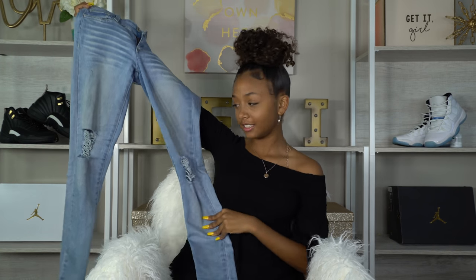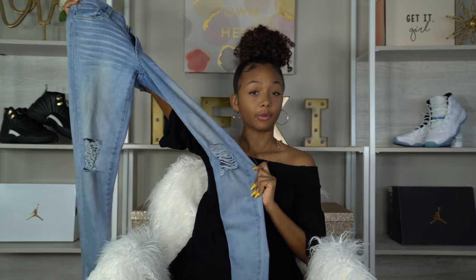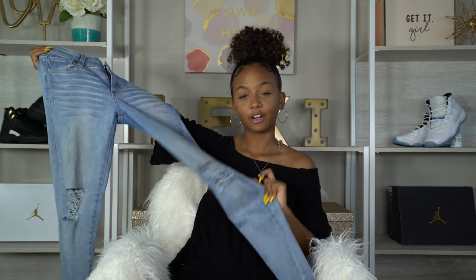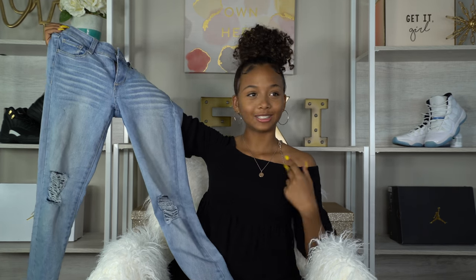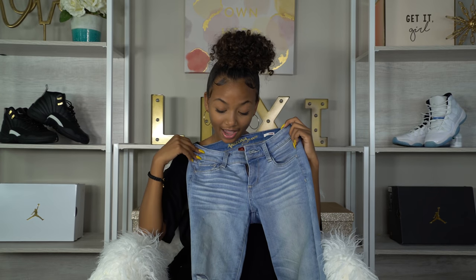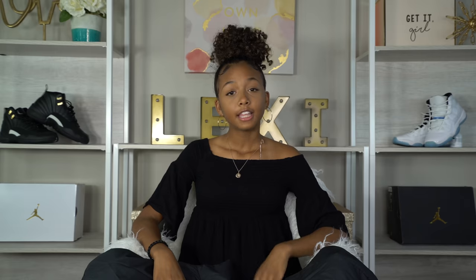Up next I have some jeans. I got these from Arizona Jean Company and these are like one of my favorite pairs of jeans. I didn't need a lot of jeans for back to school because I haven't grown at all, so all my jeans still fit me. But I did get this light wash pair and they're so cute.